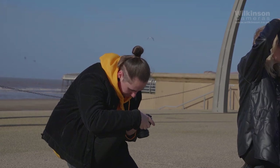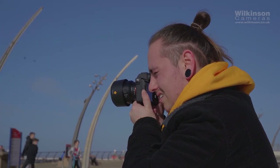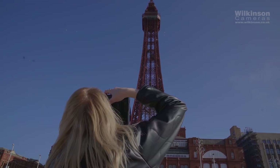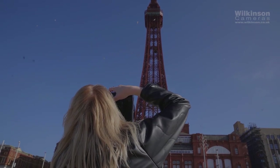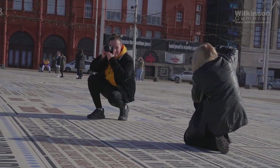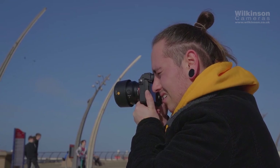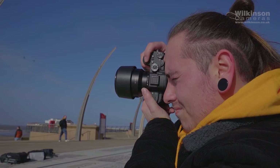Ella and Kane photographed Blackpool Tower from a distance to show a true comparison between 12, 16, 50, 85, 135, and 200mm focal lengths. Wide lenses like the Samyang 12mm f2 and the Canon 16-35mm f2.8 allow you to fit more into the frame.